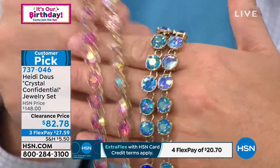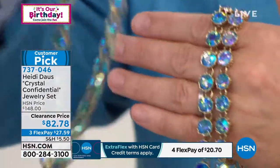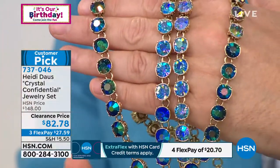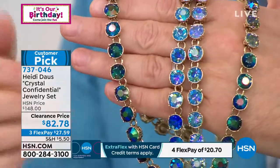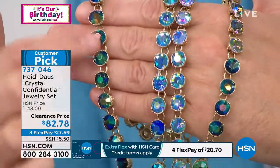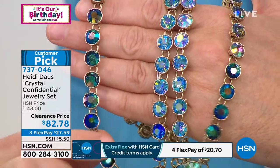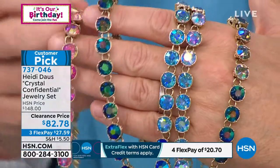I want to quickly show you the difference here. Black diamond is the best seller — this one here is what most people are buying, and I understand why. It kind of gives you a bit of everything. This is called black diamond. This is blue aurora borealis. There's also that beautiful rose.